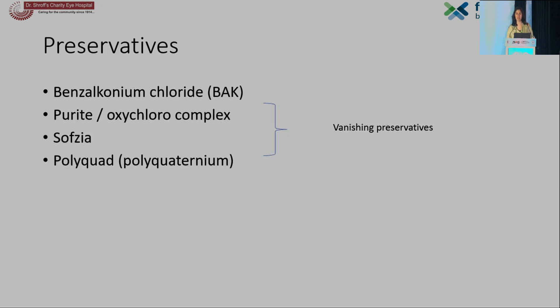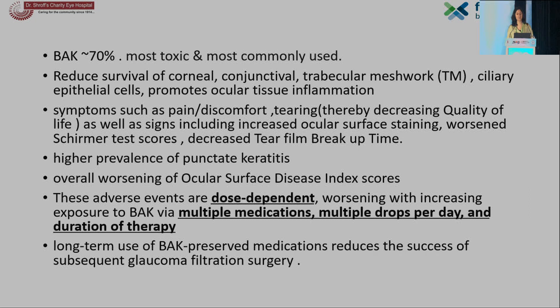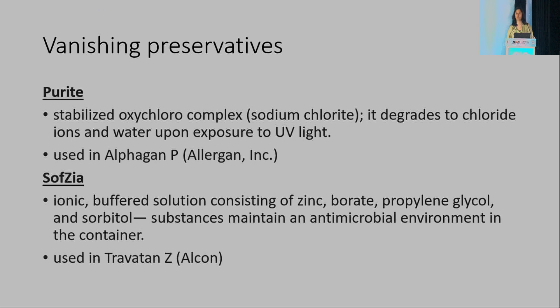Common preservatives in anti-glaucoma medications include benzalkonium chloride, purite, sofzia, and polyquaternium. Benzalkonium chloride is found in almost 70% of anti-glaucoma medications — it is the most commonly used and also the most toxic. It reduces the survival of corneal, conjunctival, trabecular meshwork, and ciliary epithelial cells, promotes ocular tissue inflammation causing symptoms like pain, discomfort, and tearing, as well as signs including increased ocular surface staining, worsened Schirmer test scores, decreased tear film breakup time, high prevalence of punctate keratitis, and overall worsening of ocular surface disease index scores. These adverse effects are dose-dependent, worsening with increased exposure via multiple medications, multiple drops per day, and long duration of therapy. Also, long-term use of BAK-preserved medications reduces the success of subsequent glaucoma filtration surgery.